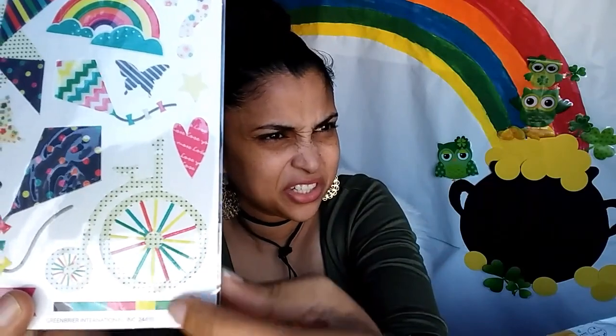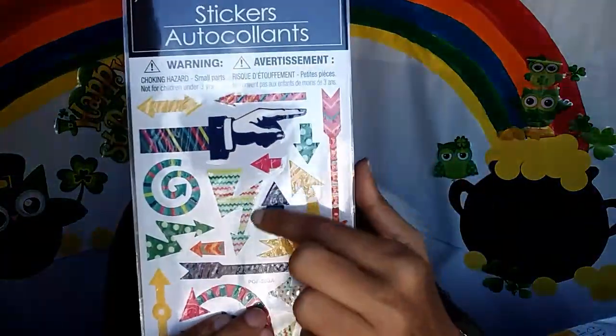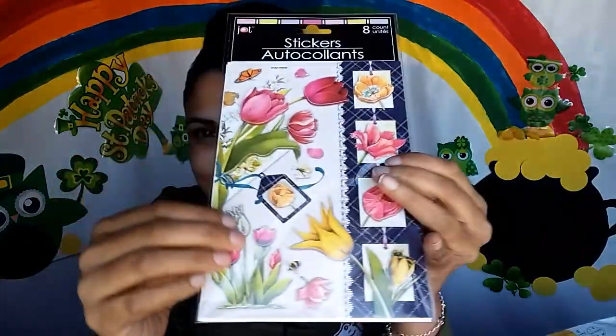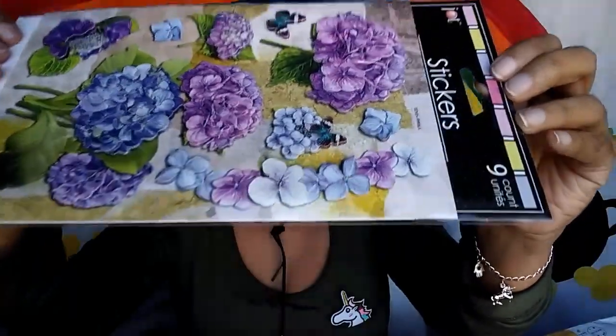This pack has a cute little bike or tricycle, some kites, a little banner, and a rainbow — 17 in this pack. This one has arrows and directional signs — 21 in here. Then there's a spring collection with a beautiful big tulip that would look great on a card, a longer banner with a bunch of tulips — eight in this pack.